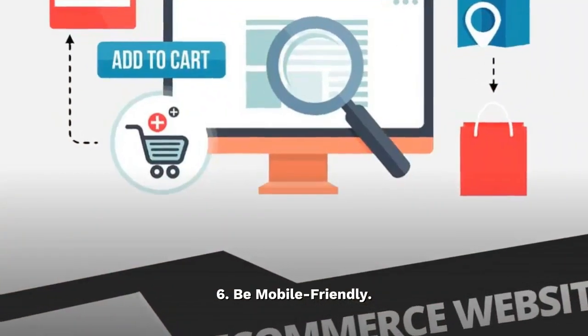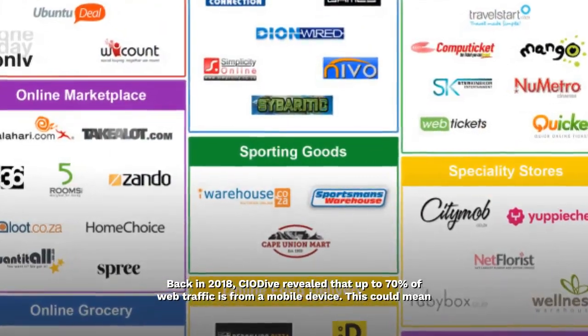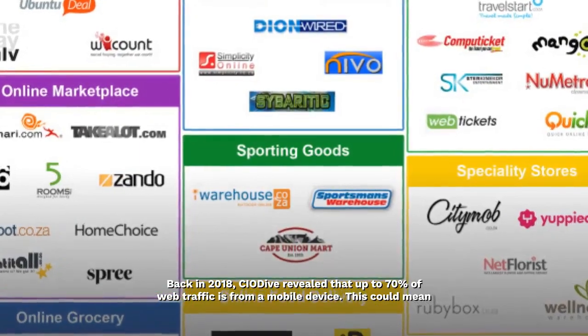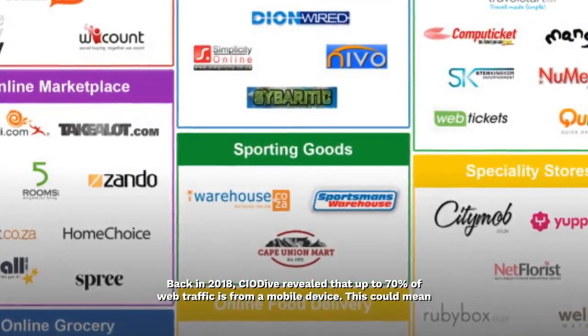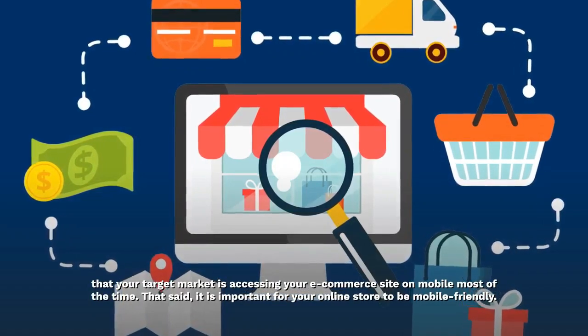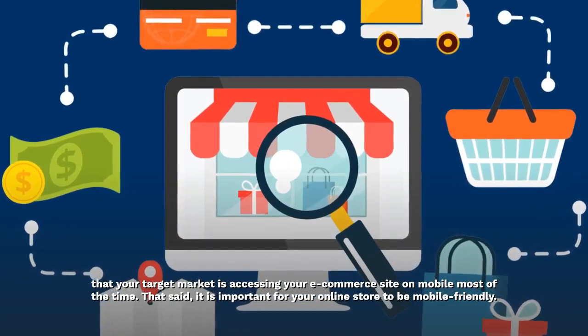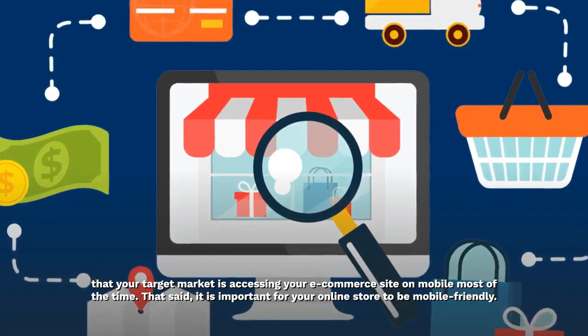Be mobile friendly. Back in 2018, CIO Dive revealed that up to 70% of web traffic is from a mobile device. This could mean that your target market is accessing your e-commerce site on mobile most of the time. That said, it is important for your online store to be mobile friendly.